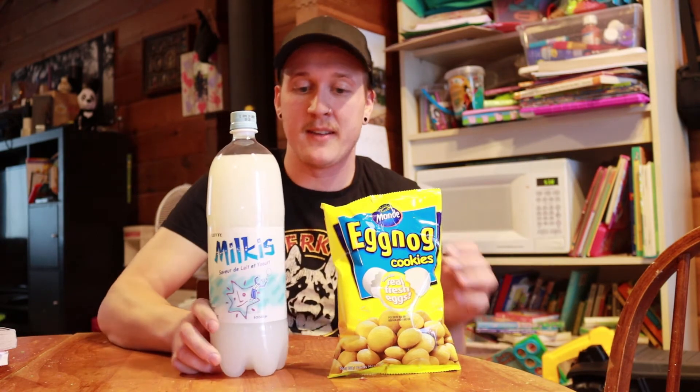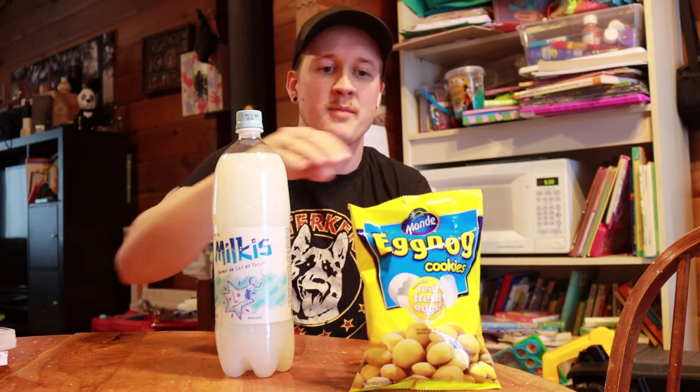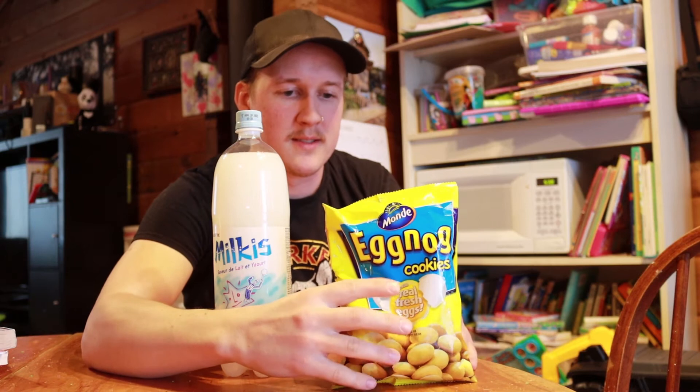Per one cup we're looking at about 30 grams of sugar, so this is going to be a very sweet situation. I just thought these paired really well together — hey, would you like a glass of Melkus with your eggnog cookies? Yeah dude, are you kidding me right now? Let's make it happen.